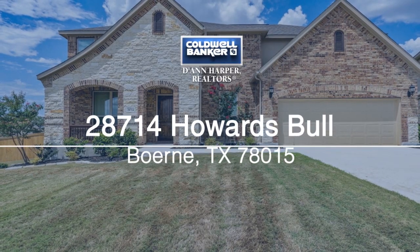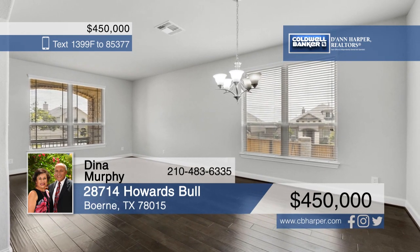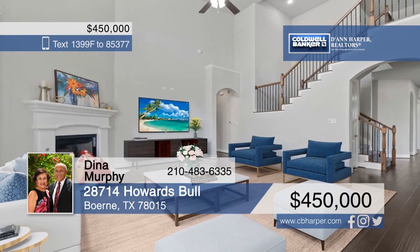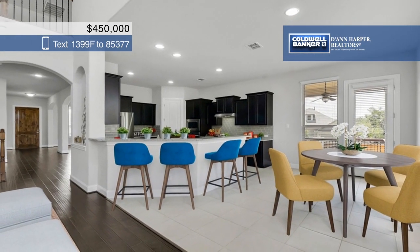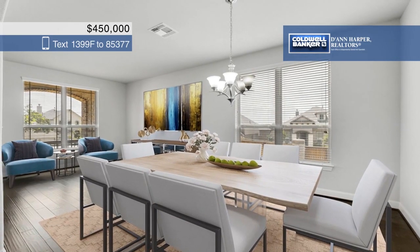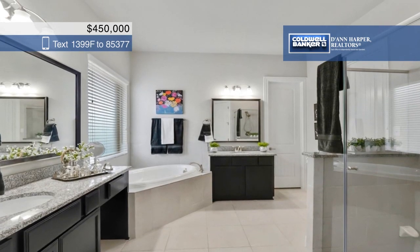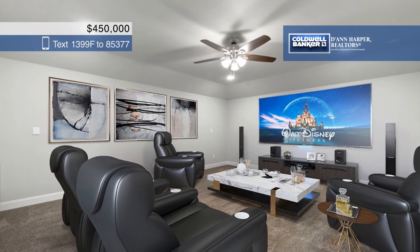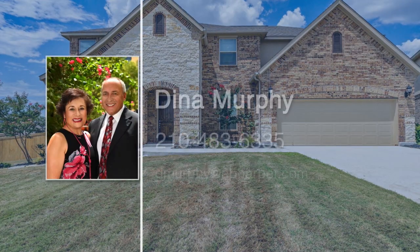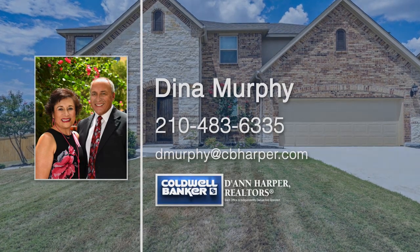Enjoy hill country living in this amazing five-bedroom, three-and-a-half bath home. Step across the covered front porch into the open and airy living room with a fireplace and tons of windows. The chef's kitchen features an island and tons of cabinet and counter space. The downstairs master bedroom includes dual walk-in closets, and upstairs you'll find a game room, media room, and four additional bedrooms with walk-in closets. Nestled in Fair Oaks and just minutes from IH 10, The Rim, and La Cantera. Call Dena Murphy today to make it yours.